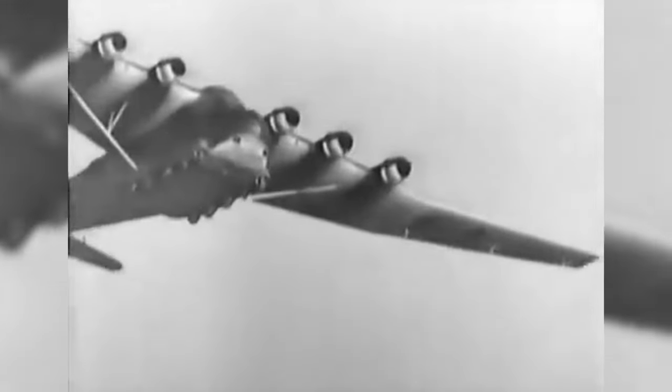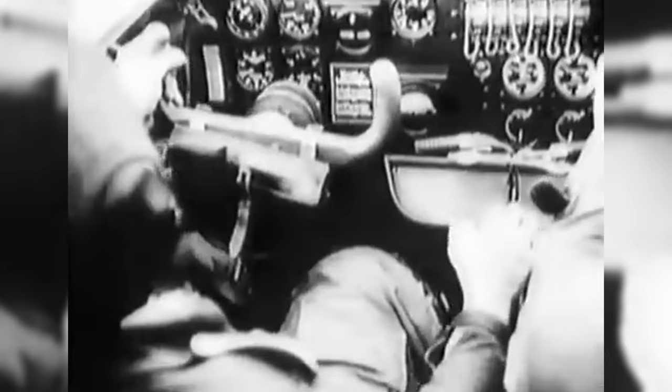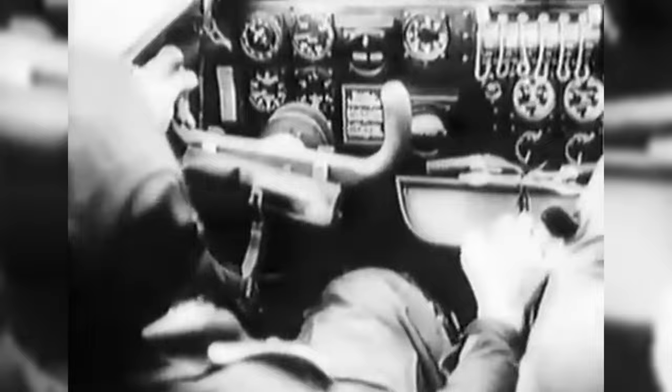As the experimental process evolved, several variants were created. The main version featured a crew of five men: two pilots, two flight engineers, and a radio operator. Additionally, two gunners could be carried depending on the flight operation.